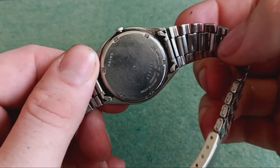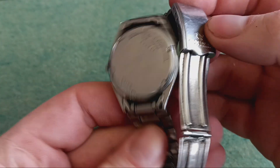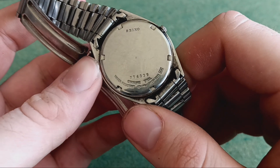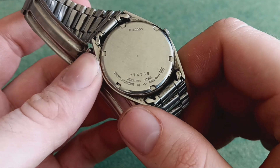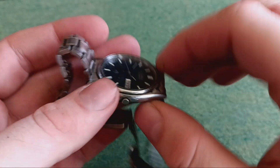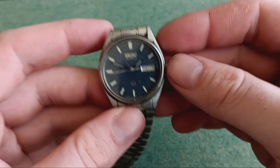It doesn't stay there, so we have to look in the back. That's still upside down. I'll just say water resistant on this one. The last one I got was 100m.